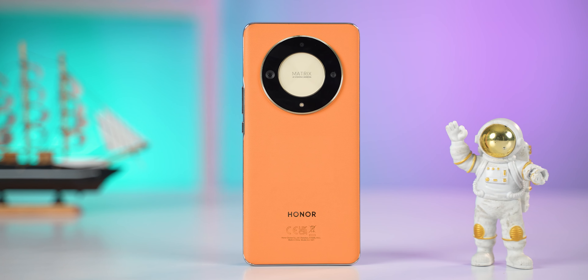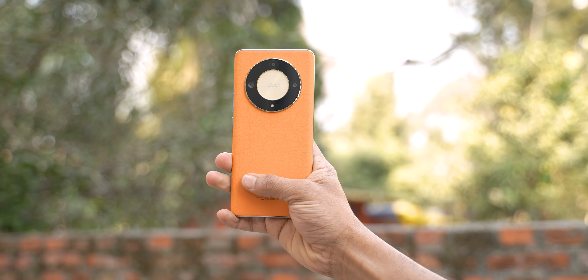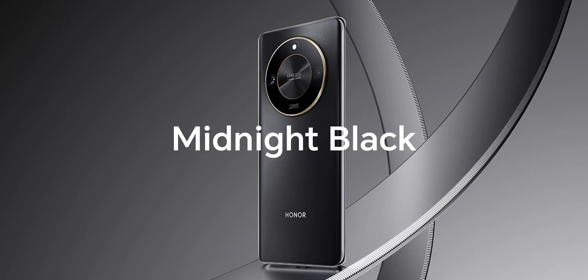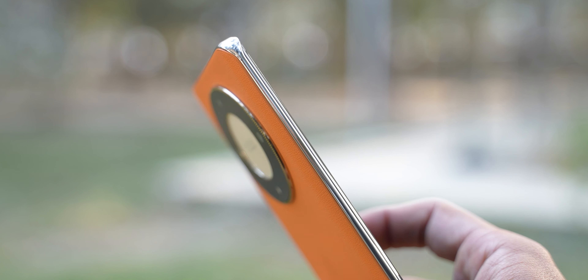Design-wise it's nothing we haven't seen before, but it looks good and feels good too. I have the vegan leather back variant, but there are two other options with a plastic finish that look equally good. It has a very slim profile with curves that help a lot with grip. So overall, nice design.